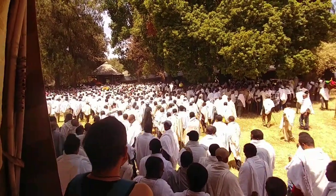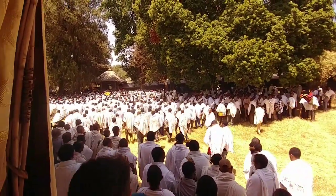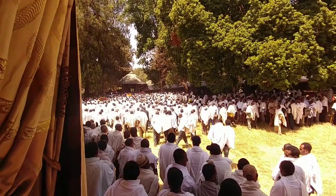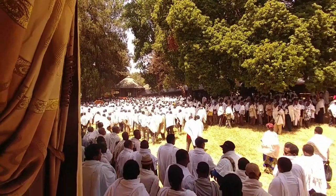There's actually a funeral going on here, which is pretty interesting. Everybody dresses in white for funerals and weddings.